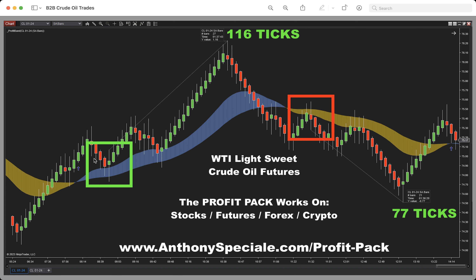To the upside, a total of 116 ticks worth of opportunity, and then to the downside another 77 ticks. So we're talking about nearly 200 ticks on one market back to back — an easy-to-identify five-step trade setup.